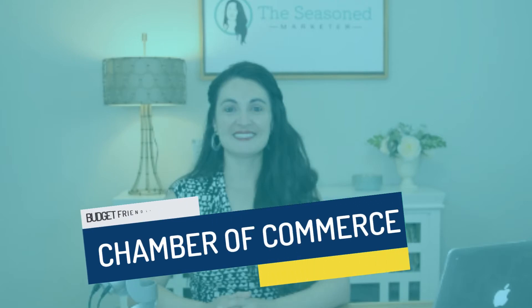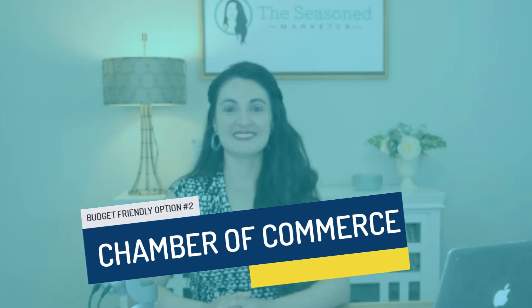Budget-friendly option number two: chamber of commerce. Join your local chamber of commerce. Many moons ago, I actually used to work for a local chamber of commerce, and let me tell y'all, they are very serious about providing resources to the businesses in their community. Chamber memberships vary depending on which level you come in at, but even at the basic membership, you can usually join your local chamber for less than $400 for a yearly membership. When you do join, they will put your business name on their online directory and provide you with additional advertising opportunities in the local community.